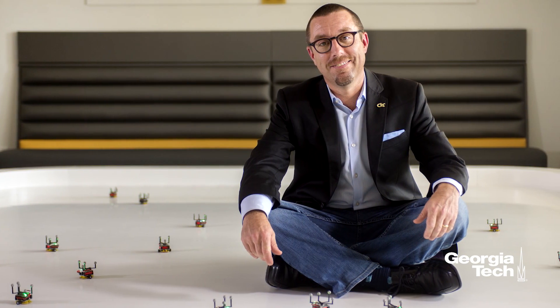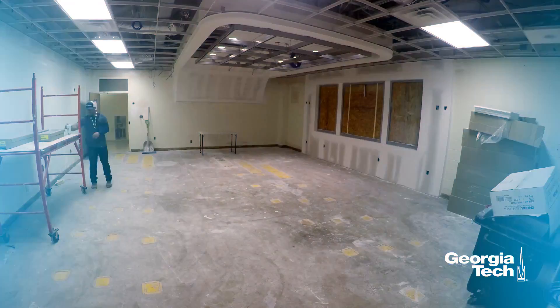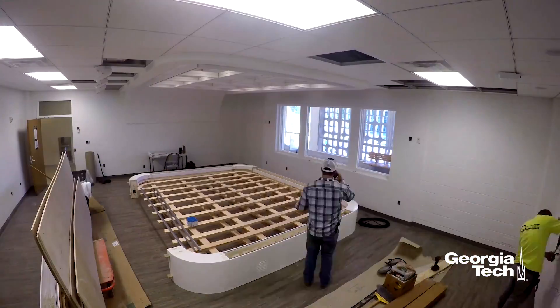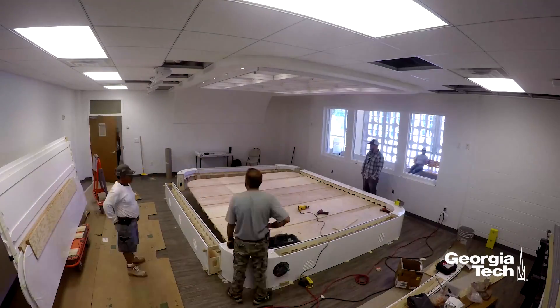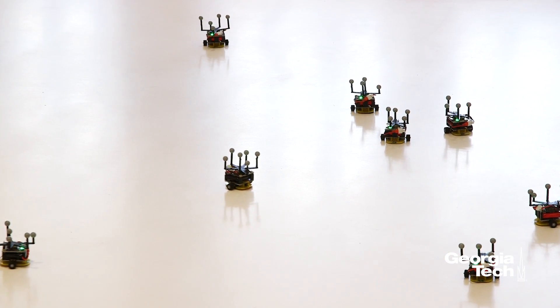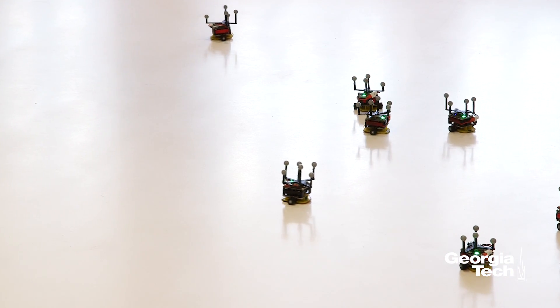When you're doing robotics, it takes a lot of resources to actually get to a point where you have a world-class research facility. There are lots of people with really good ideas who can't actually put them on real platforms. This is solving that — if you have a good idea, you should be able to run it and test it on real robots.